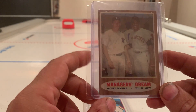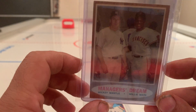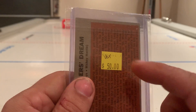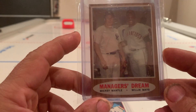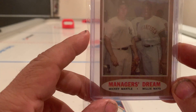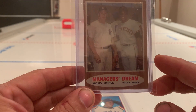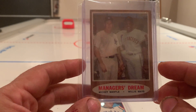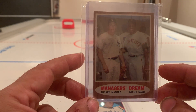The corners are fairly good, but I just love this card — Manager's Dream, Mickey Mantle and Willie Mays. Can't ask for much better than that. I can't remember what I paid for this to be honest, but just two of the greatest of all time. A sweet card — I love the tag on it there, the 'Manager's Dream' mantra. I don't have that many older cards but I'd love to continue to add to my collection.